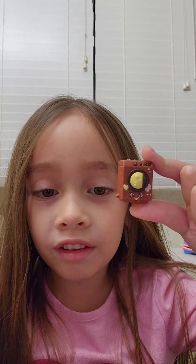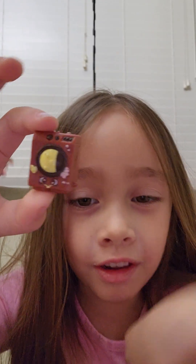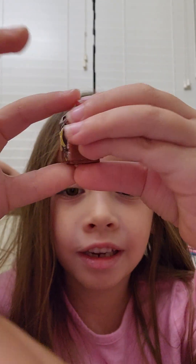Next one is a chocolate cocoa washing machine. This is really funny. Look at the back.